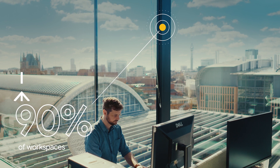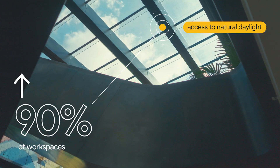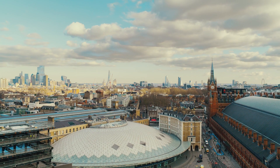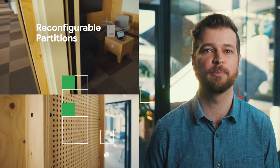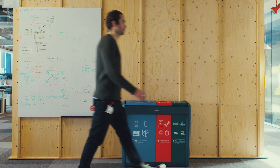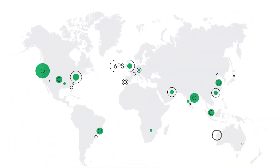Over 90% of workspaces enjoy access to natural daylight, reducing use of electric lighting and offering great views. Reconfigurable partitions create adaptable spaces for meetings and help provide acoustic and visual privacy for open plan offices. This system was designed for 6 Pancras Square and is being iterated at Google offices worldwide.